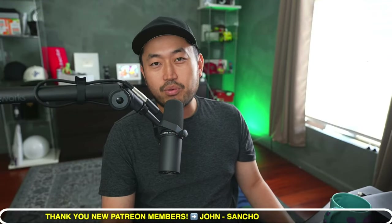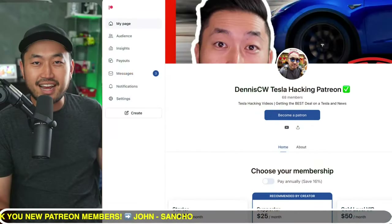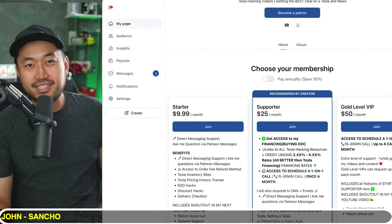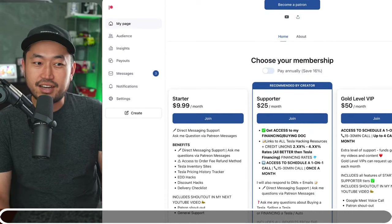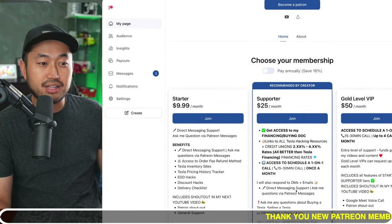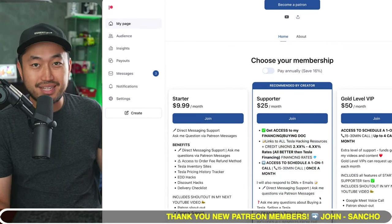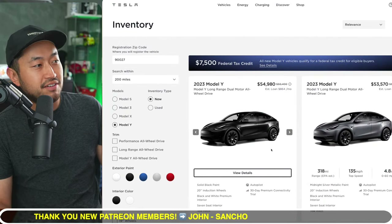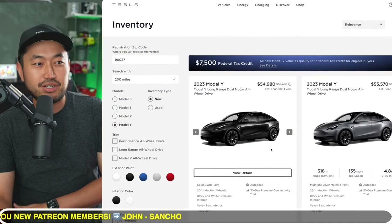Welcome back to another video. My name is Dennis and I love talking about Tesla hacking — basically just getting the best Tesla at the best financing rate. Definitely hit that subscribe if you're interested. Today's video is sponsored by my Patreon link down below in the description, where you can get access to the ultimate Tesla buying guide with all the best interest rates for financing your Tesla.